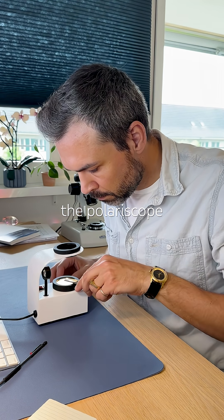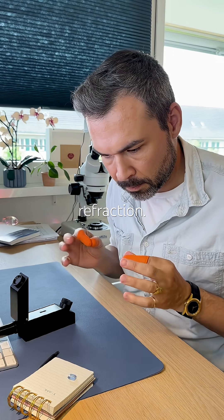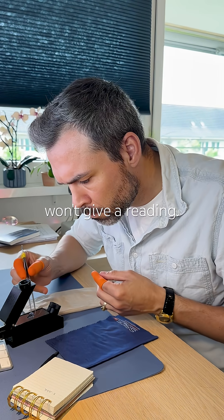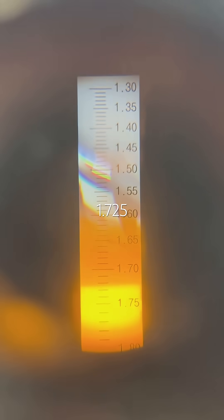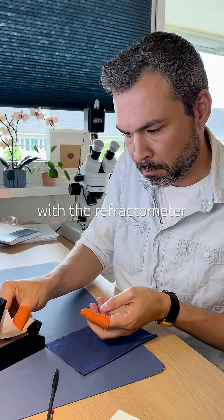Under the polariscope it's isotropic with anomalous double refraction. Next, refractive index — but not so fast. The table is so scratched it won't give a reading, so I flip it on its side and there it is. RI is 1.725. A good reminder: perfect contact with the refractometer is key.